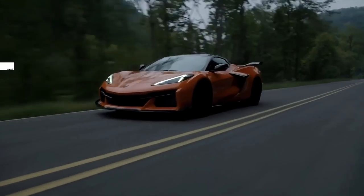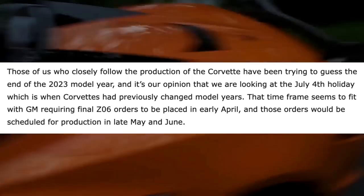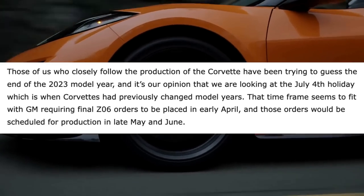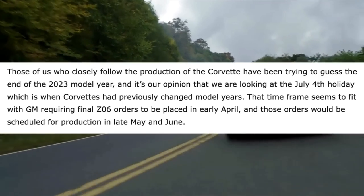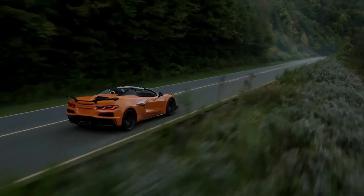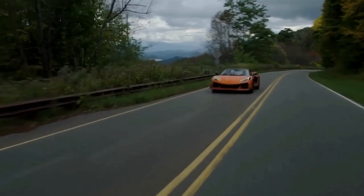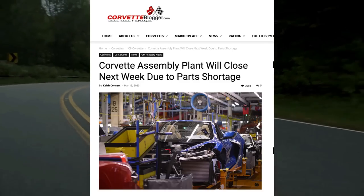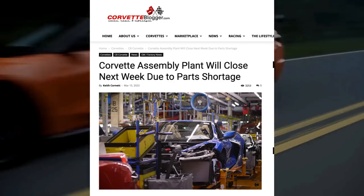Those closely following Corvette production believe we're looking at the July 4th holiday as the end of the 2023 model year — when Corvettes have previously changed model years. That timeframe fits with GM requiring final Z06 orders by early April, with those orders scheduled for production in late May and June. That's the bad news for the Z06, but unfortunately the bad news doesn't stop there. We also have bad news for the C8 Corvette Stingray — basically any Corvette being built — because the Corvette assembly plant is going to close next week due to parts shortages again. The plant was just closed during the week of February 20th, and now it's closing again not even a month later for the same reason.